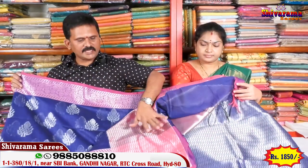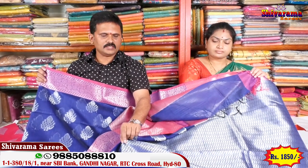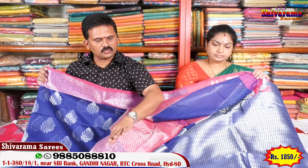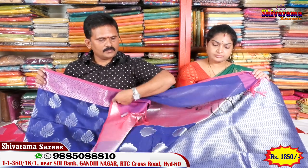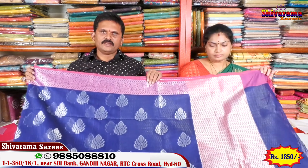Ee sari blouse sundi. Ee sari blouse sushkuna nati tete silver dant lo, chala beautiful sari anndi dhi. Blouse koda chala beautiful ga untu undi. Ee blouse 12 inches border untu undi. Opposite pink blouse — chala beautiful ga untu undi. Sari koda cost chala thakku — 1850 rupees maathru.